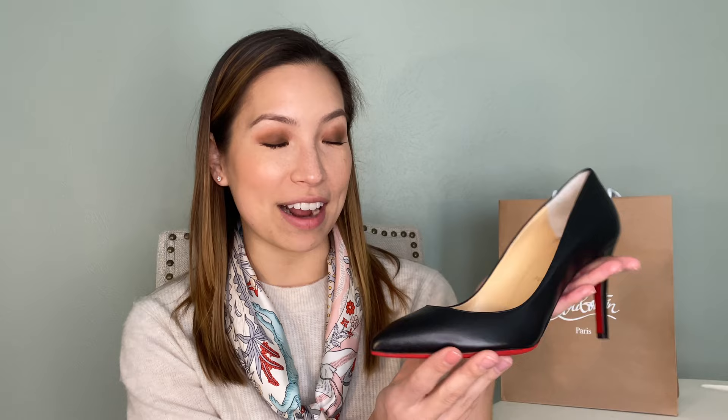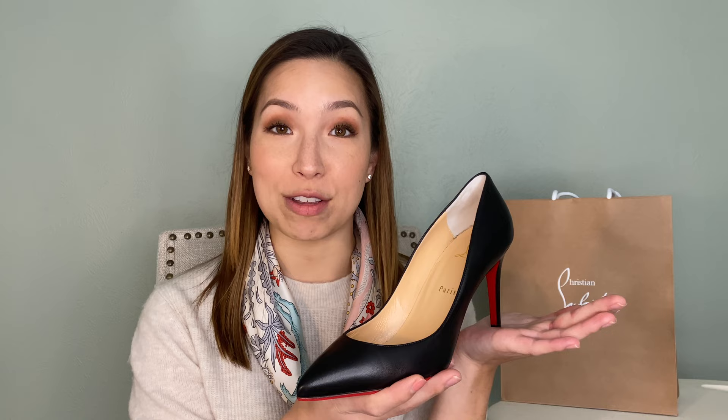I ended up purchasing the Christian Louboutin Pigalles in the shiny black Napa leather in the 85 millimeter heel height. These came out in 2004 and are the most iconic heel style from Christian Louboutin — timeless, elegant, and just so beautiful they'll never go out of style. So these are the ones I ended up with. Stick around for mod shots at the end.